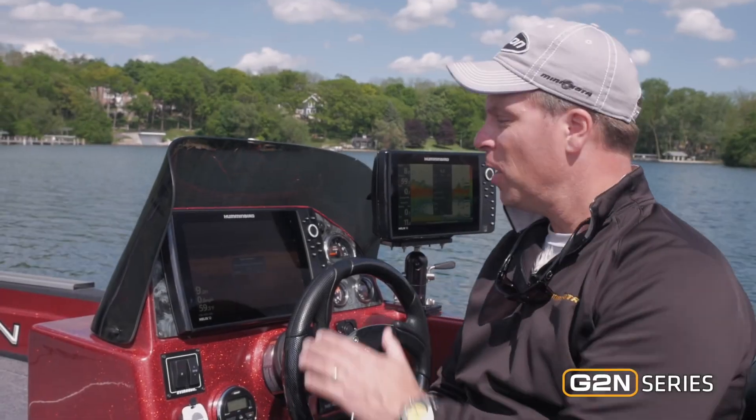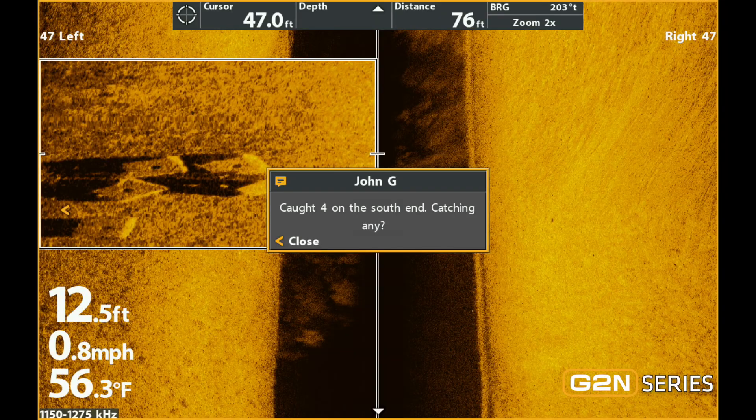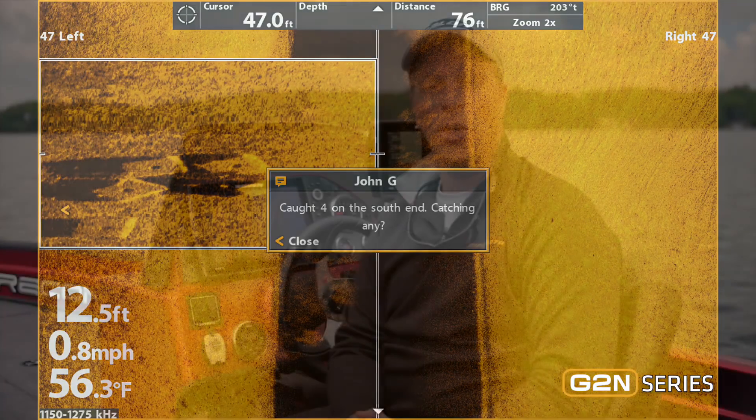With Bluetooth connectivity, you can see missed calls and text messages right on your Helix Gen 2. So with new technologies like Humminbird's Mega Side Imaging and Mega Down Imaging, Bluetooth, Chirp Digital Sonar, AutoChart Live, Bottom Hardness, and Vegetation Live, there are more reasons now than ever to take a look at the Humminbird Helix Gen 2 series. Stop by your local retailer or dealer and check them out today.